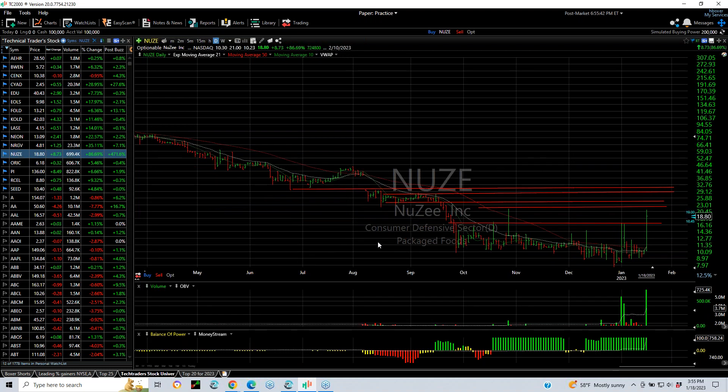NUZE had a big move today. It's a very thin stock. Went from 10 to 21, finished at 18.80, up $8.73 — an 87% gain — on three quarters of a million shares. You can see how thin it is. But if there's a follow-through, you might see 23 to 24 tomorrow.